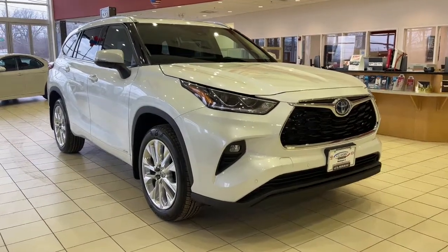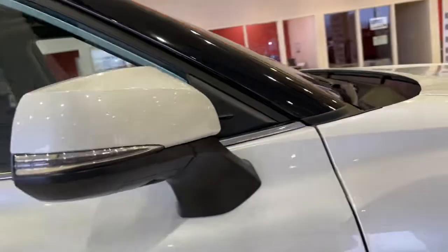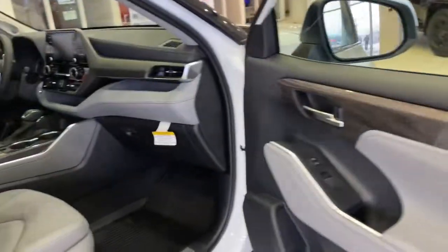Get acquainted with the 2022 Toyota Highlander. From daily drives to epic road trips, this Highlander has you covered.